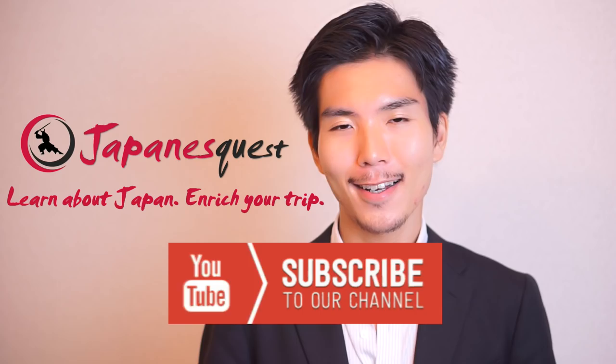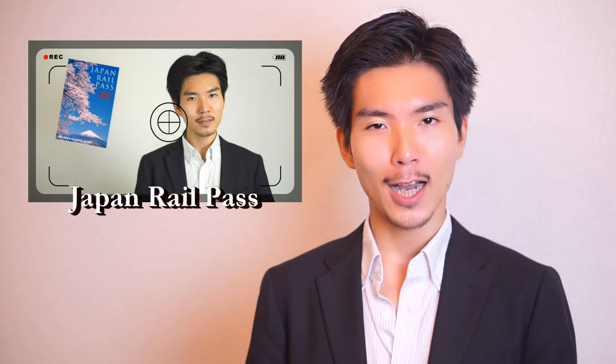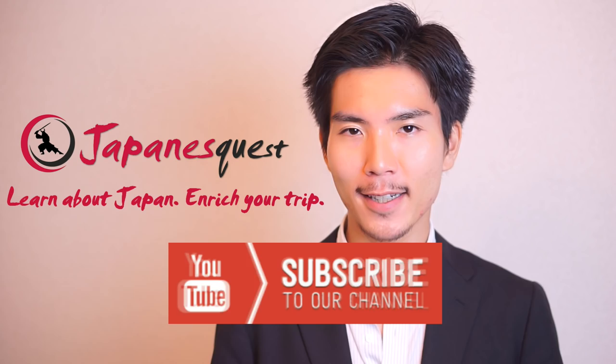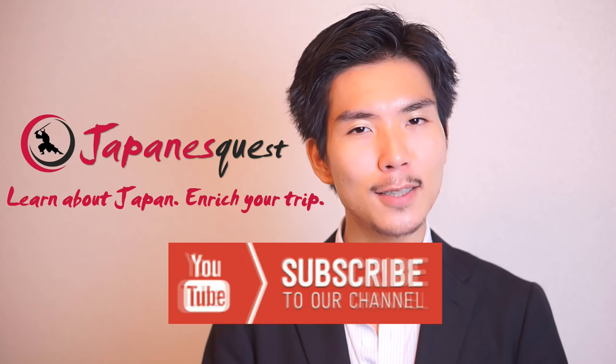That's it for today. I'm Yusuke Nasu and thank you for watching Japanese Quest. I'm doing all this because Japan is beautiful and I want to share it with you so that you can learn about Japan and enrich your trip. If this is your first time here, I'd like you to subscribe so we can continue our journey together. If you're already a subscriber, thank you always and see you in the next episode.